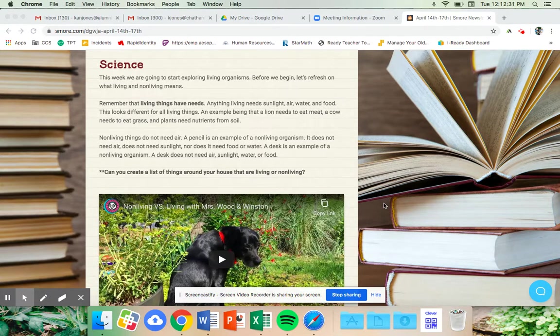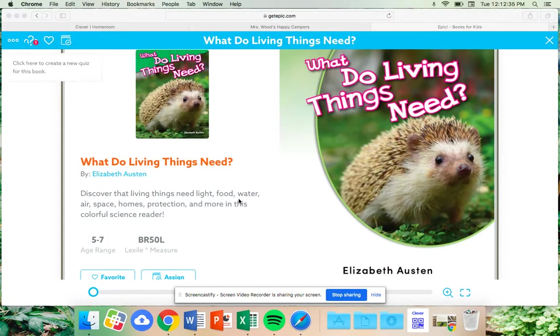What we are doing today is we have a book on Epic, and the title of our book is 'What Do Living Things Need?' Our author is Elizabeth Austin. Remember that the job of the author is to write the words in the book. While we are reading today, we're going to think about the main idea — what the book is trying to teach you — and all of the things that animals, plants, and even us need to survive. Let's get started!